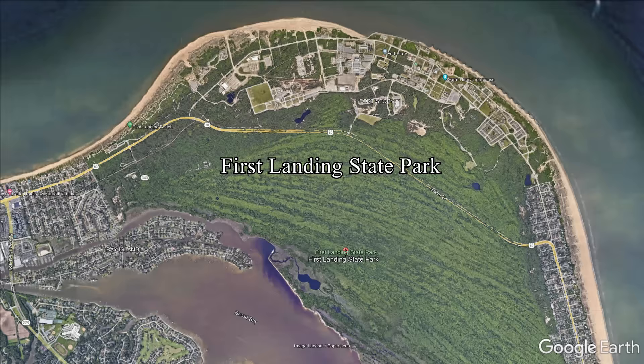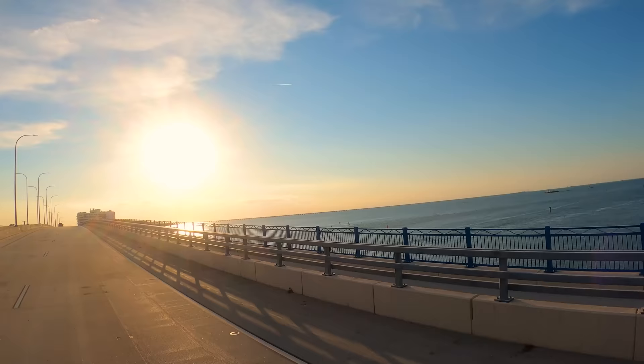Just a little further west from First Landing State Park is Chesapeake Beach — another one of those less crowded beaches of Virginia Beach and the best place to view the sunset over the bay.